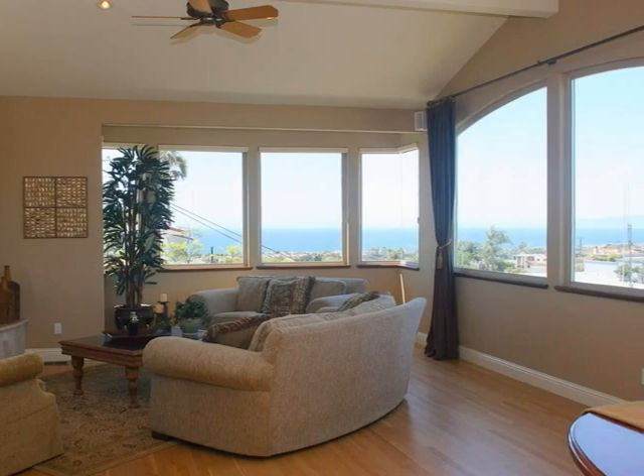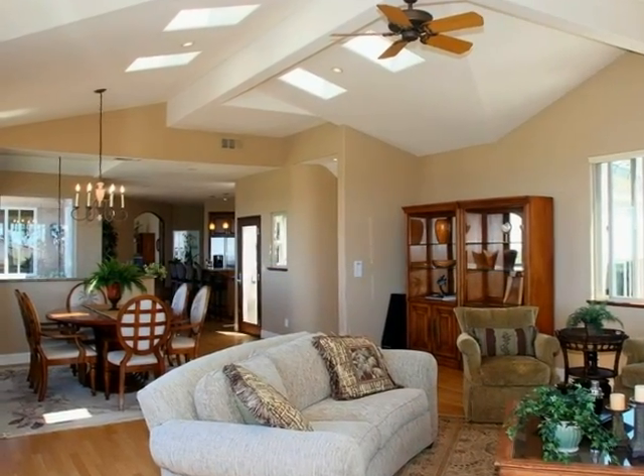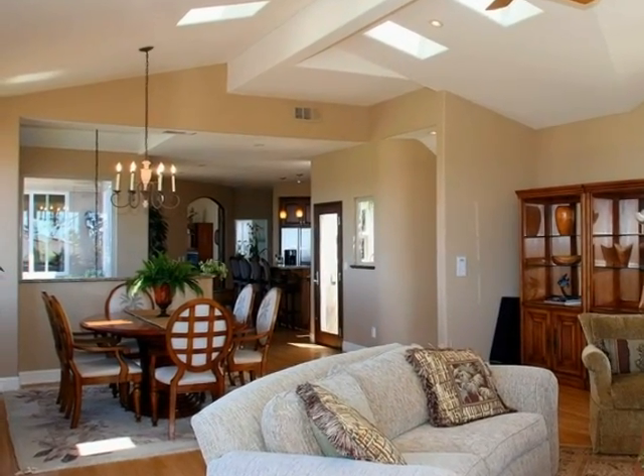Under vaulted ceilings, the living room invites with gorgeous hardwood floors and a cozy fireplace. An architectural ceiling with skylights leads the eye to the dining room and dots this appealing entertaining space with light.